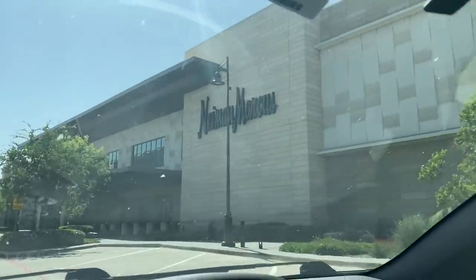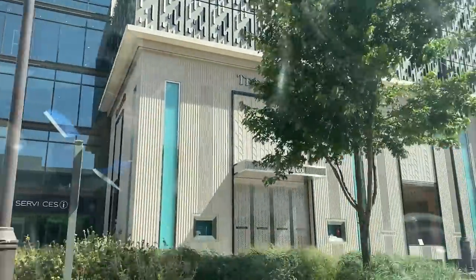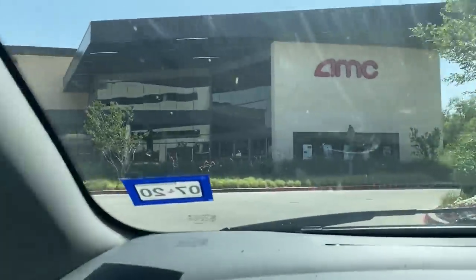This is the iconic Neiman Marcus that they opened here in Fort Worth — it used to be at another shopping center but it's really pretty. And then they have a Tiffany boutique — it looks kind of like a flagship type boutique style. This is what they have here.